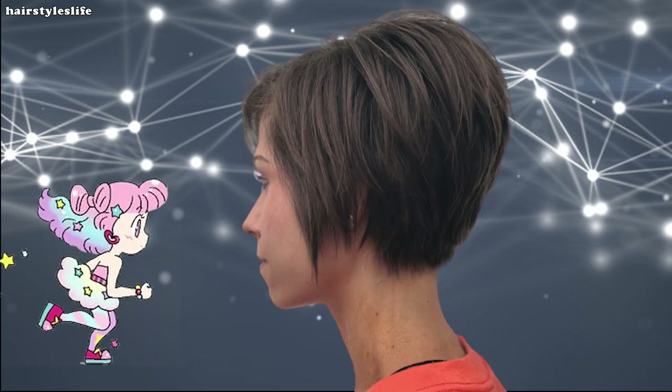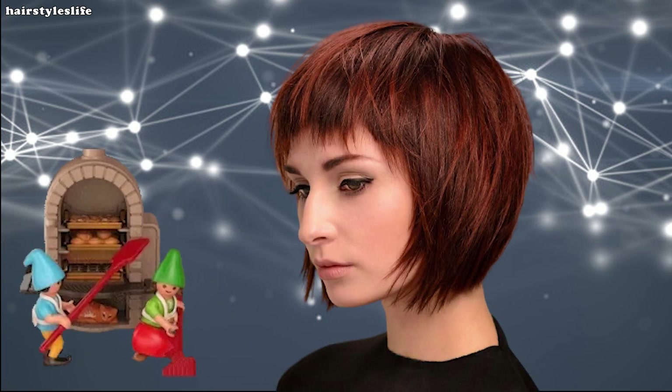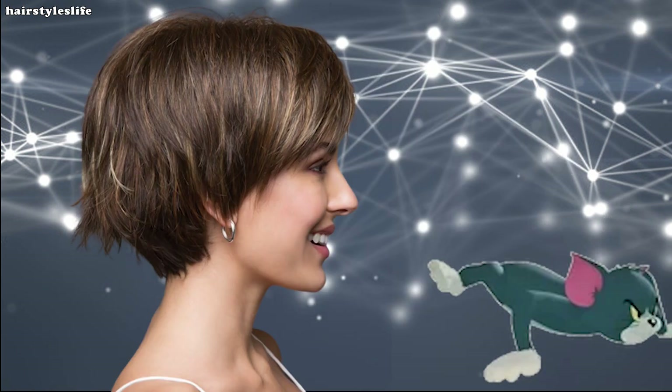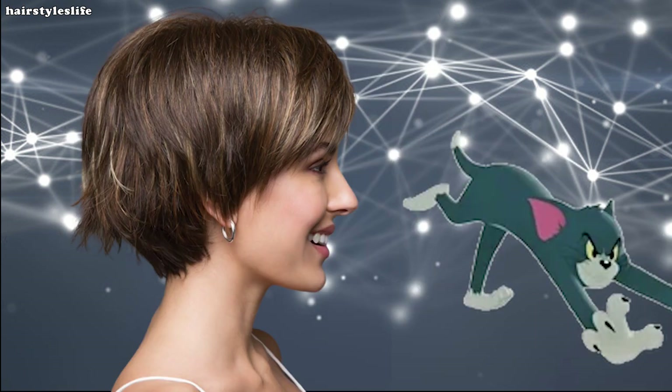Going to a professional hairstylist with experience cutting very short haircuts is a must. A Hair Styles Life YouTube channel recommends you see photos of their work first. Seeing their work and feeling inspired by it will give you confidence as you give them permission to give you that new awesome bob.